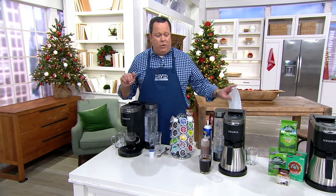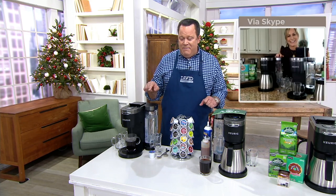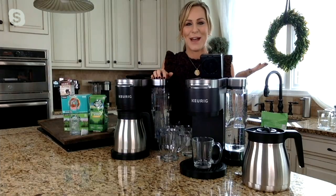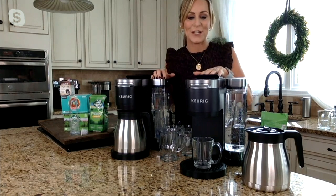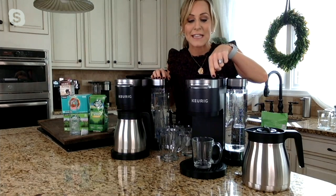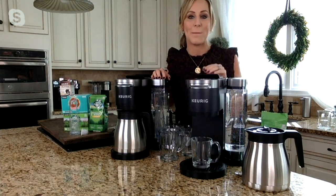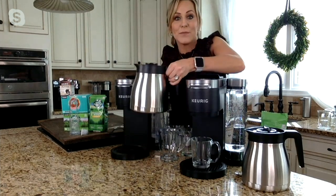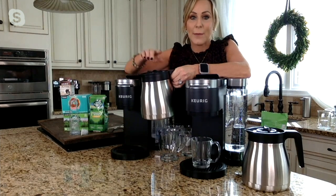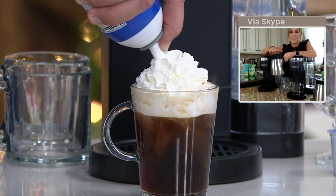Now let's go to our Skype line where we find Melissa Fleming Epps, our Keurig expert, who is standing by with the K-Duo Plus. I'm making my cinnamon sugar cookie coffee right now. What's so great about Keurig is whether you're doing a single cup — just press the single K-Cup icon, select 6, 8, 10, or 12 ounces, brew it strong if you'd like, and press the K button — or you can do an entire carafe up to 12 cups. With the K-Duo Plus, you have the strong feature for both the individual cup and the carafe, which we absolutely love.